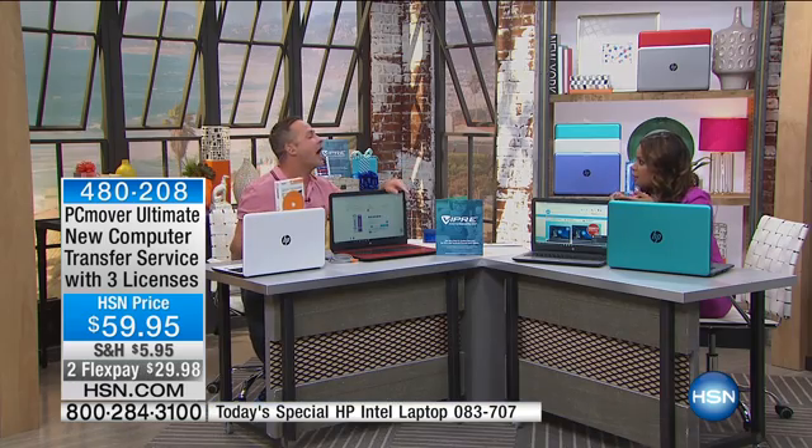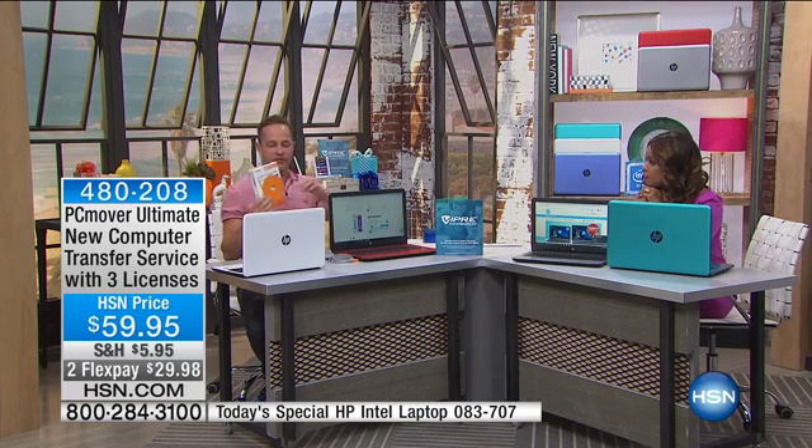So on this new computer you can use it, and then if you get another computer in a couple years, or your husband gets a computer — everywhere else in retail when you buy this, you only get to use it one time and then it doesn't work anymore. So this would be great for Joanne, who purchased two computers today for her son and her daughter. They both can use this, and she can use it as well for hers. This is why people love it so much.